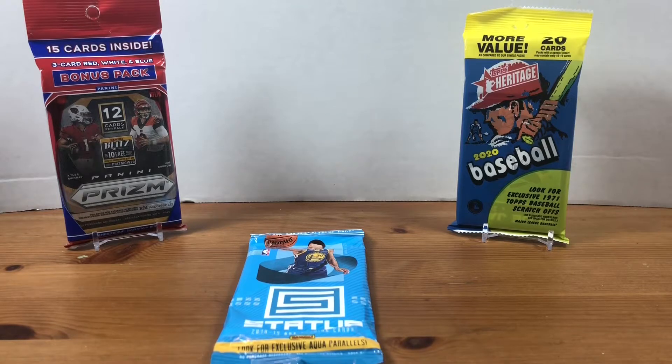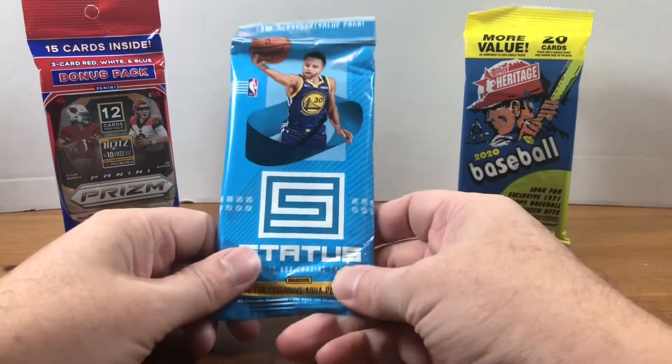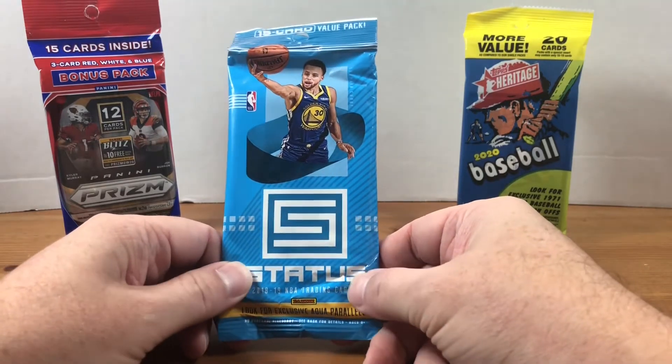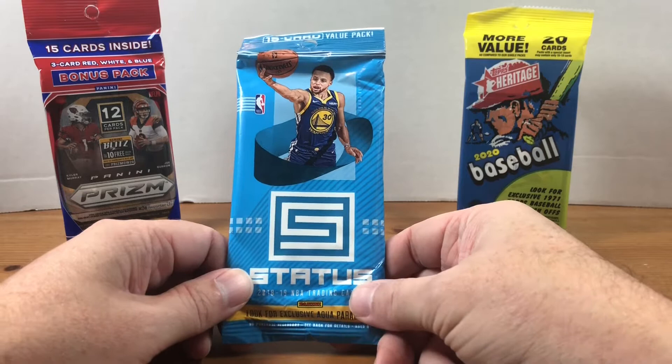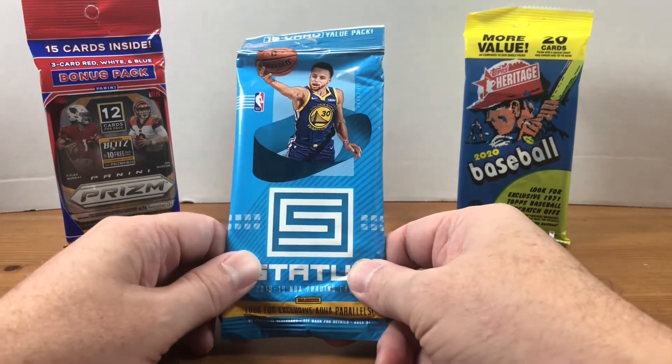Hey, what's going on everybody? Welcome back to Grizzles Cards and Happy Fat Pack Tuesday. We're doing basketball this week and I have a pack of 2018-2019 Status that I picked up recently off of Dave and Adams. I think it was about $30, which was at the time cheaper than eBay.